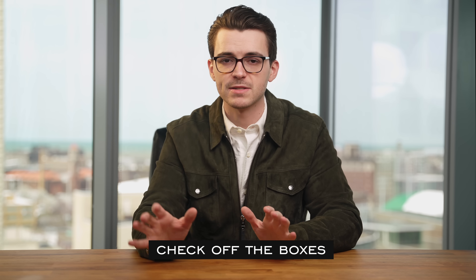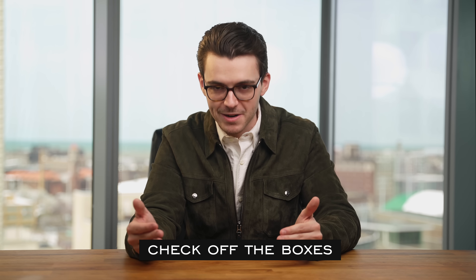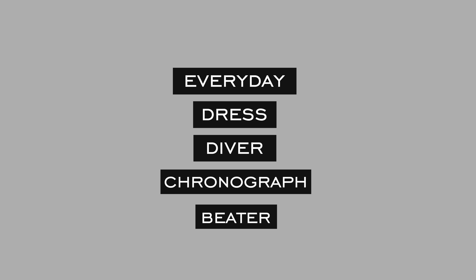Now for the check off the boxes persona — this buyer has a select number of slots they want to fill all their watch needs within. I want a variety of styles including a more casual everyday sports-oriented watch that is versatile, has some water resistance upside, and won't look completely out of place with some level of formal attire. Maybe not a tuxedo, but if you had to wear a sports coat, you could absolutely pull it off.